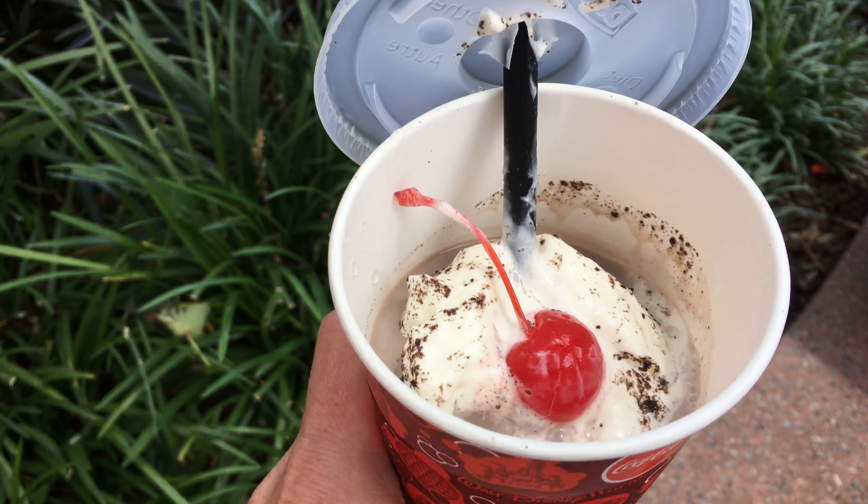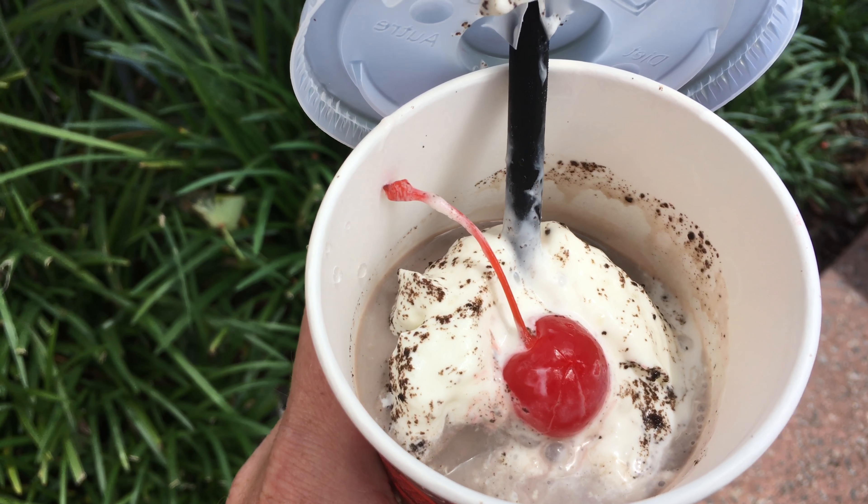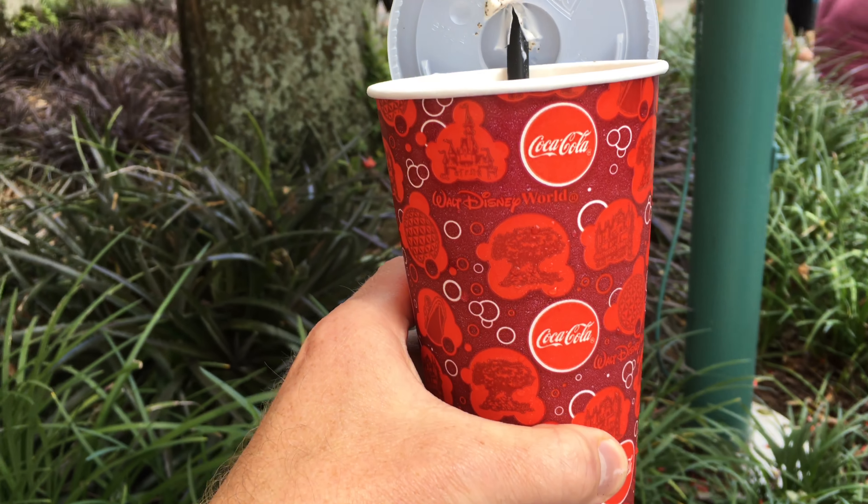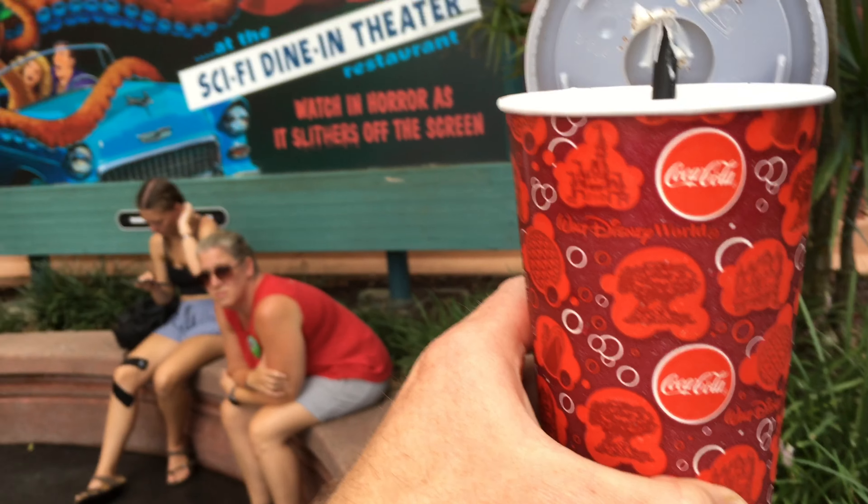Another little secret about Sci-Fi is that they make homemade ice cream shakes, and they are awesome. We got one as a to-go order, and the chocolate shake was thick, chocolatey, and creamy.